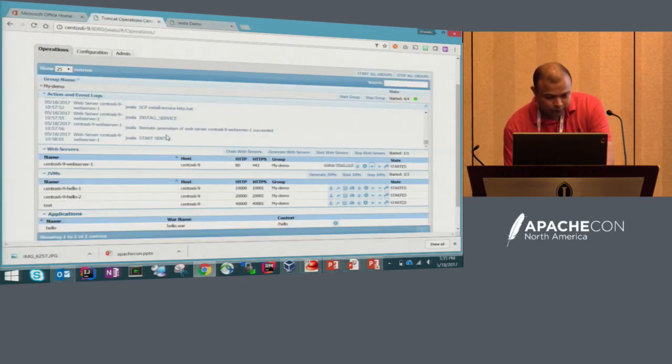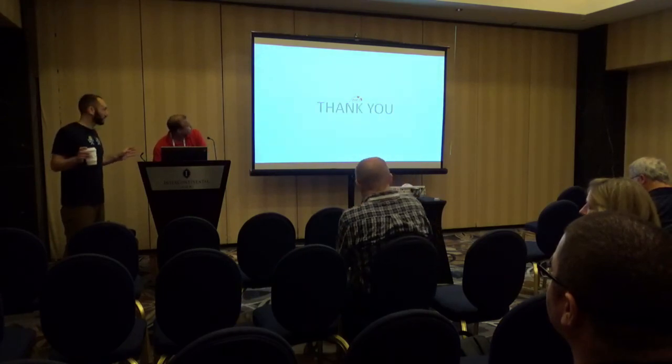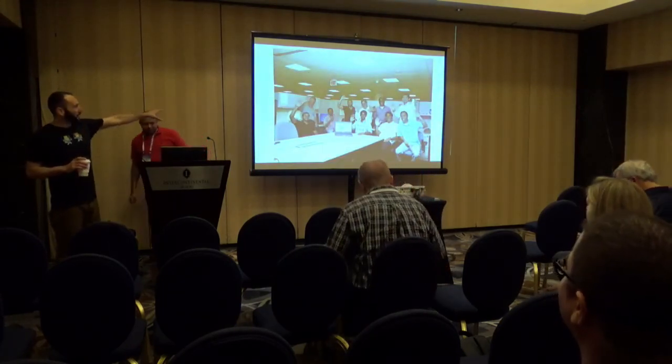Thank you everybody. It is seriously an honor. This is our first ApacheCon that we get to speak at. This is our team — we wanted to make sure everybody got a chance to say hello to the ApacheCon audience. Again, thank you everyone.